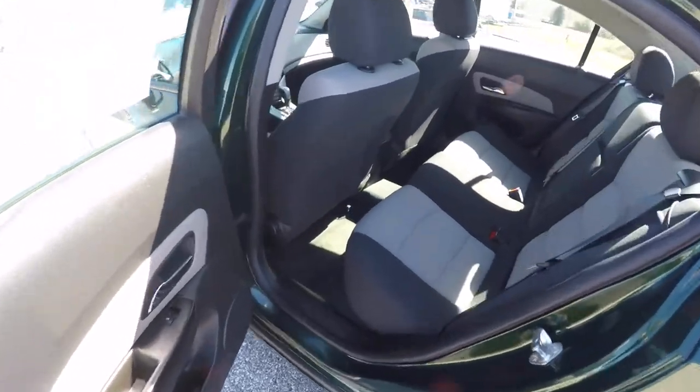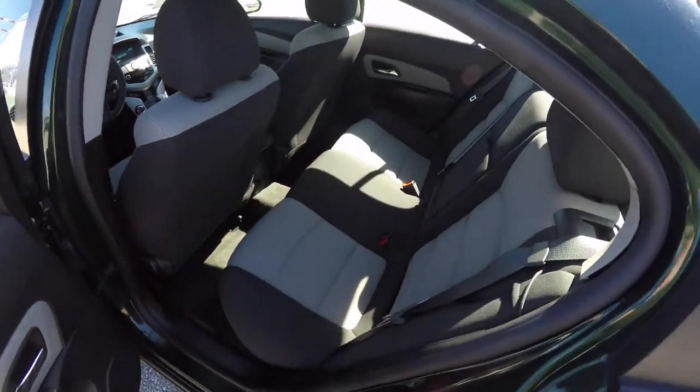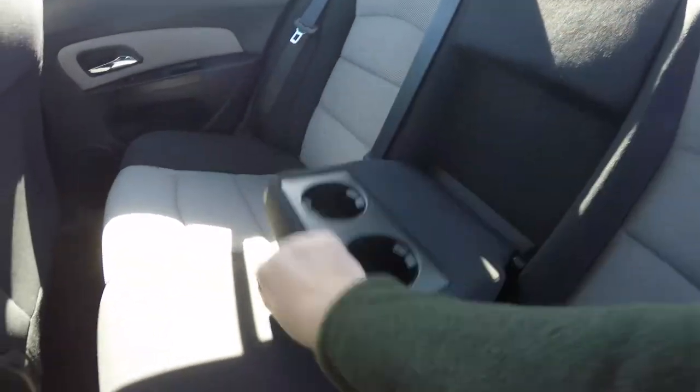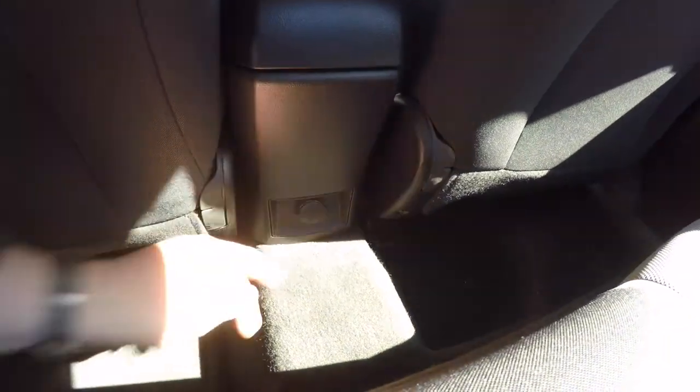Alright, let's take a look at the rear seat. It seats 3 across with height adjustable head restraints on the outboard seating, and features a 60-40 split folding seat design. There's also a fold out center armrest with integrated cup holders, and a 12 volt power point near the floor in the rear seat.